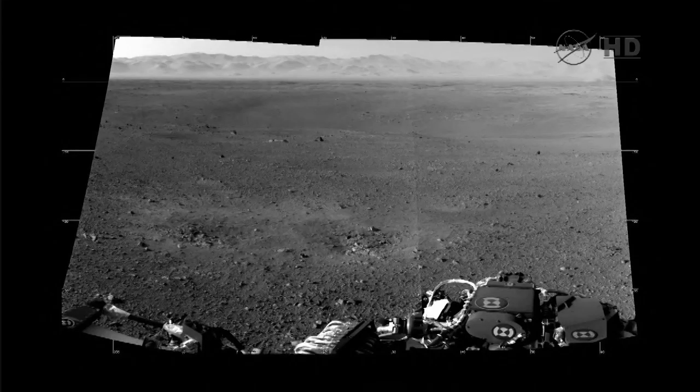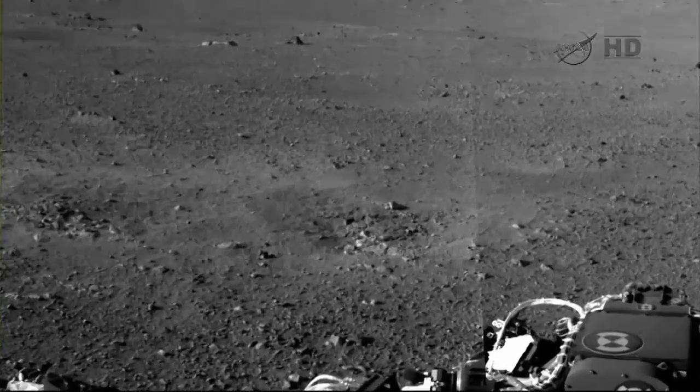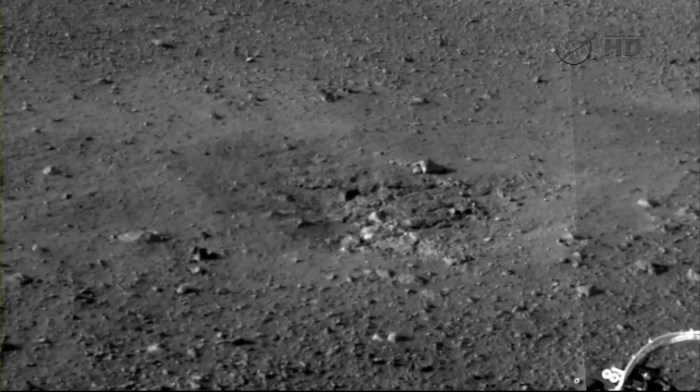If we zoom in to the mark on the side, we estimate that this is approximately half a meter in width. What you see beneath the soil is bedrock. For those of you who may remember the Phoenix landing, you excavated looking for ice. What we're really looking for here is a diversity of materials, and so we see our first glimpse of bedrock.